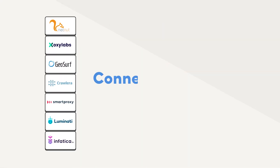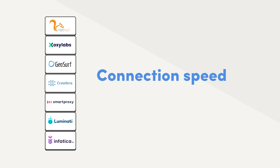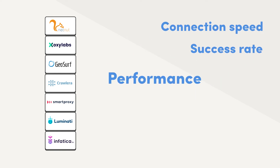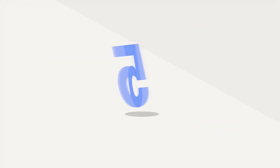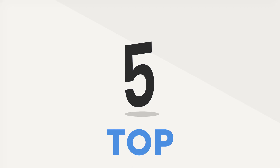We analyzed key technical metrics such as connection speed, success rate, and performance under load. We also looked at the features, pricing, and customer support. The end result? Here are our top 5 picks.